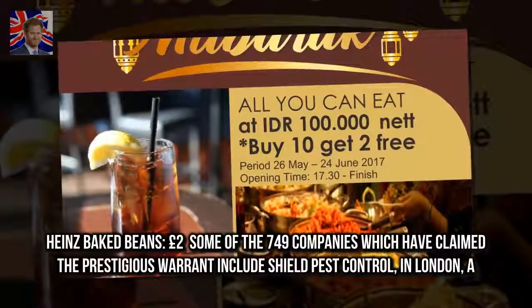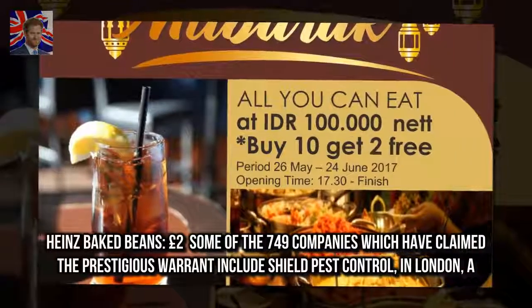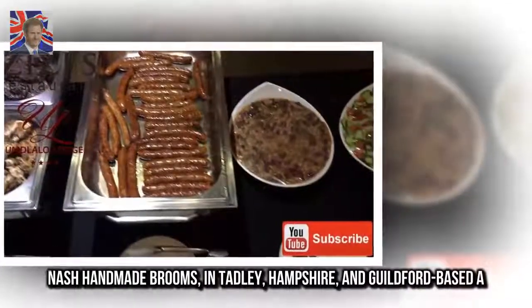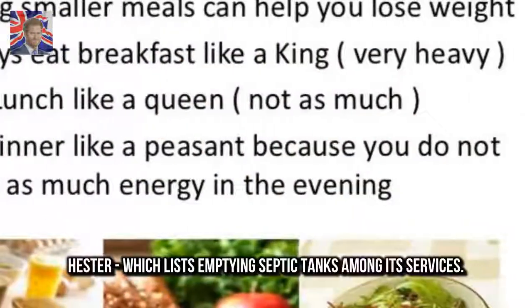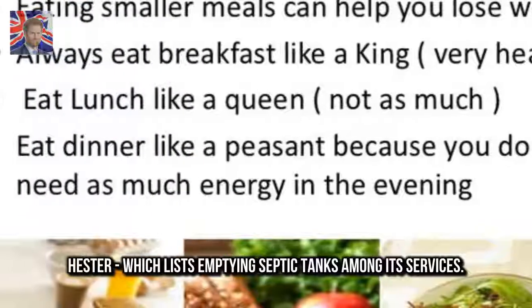Some of the 749 companies which have claimed the prestigious warrant include Shield Pest Control in London, Nash Handmade Brooms in Tadley, Hampshire, and Guildford-based A. Hester, which lists emptying septic tanks among its services.